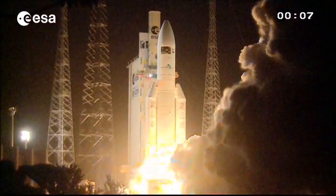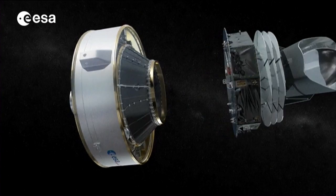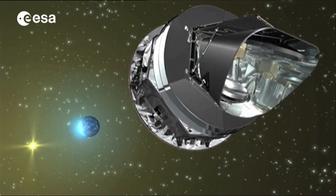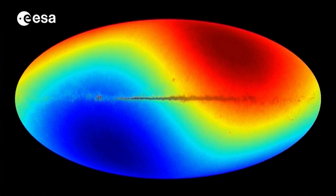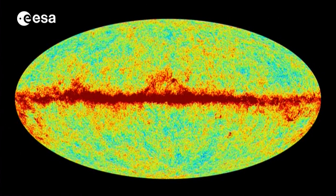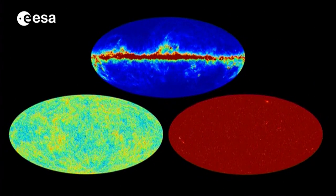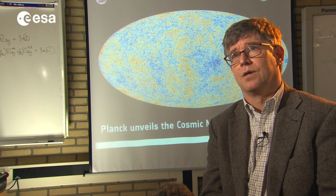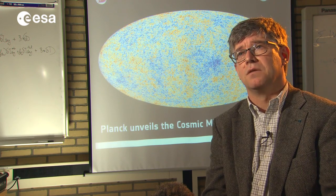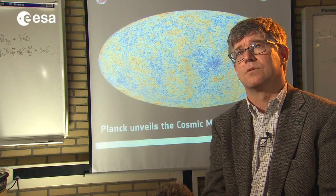Planck, launched in 2009 by Ariane 5, is the third mission to study the cosmic microwave background to date. While these unusual features in the sky were hinted at in the two previous US missions, COBE and WMAP, Planck's ability to measure the tiniest of fluctuations in the cosmic microwave background has made these so-called anomalies impossible to ignore. People really are in a situation now where they cannot ignore them anymore — there have been hints of these things in the past, but not anymore, because we've established them as facts.